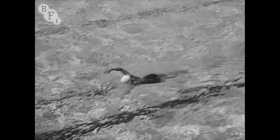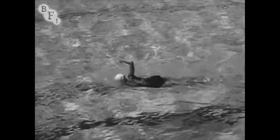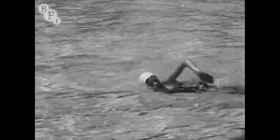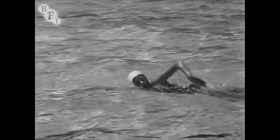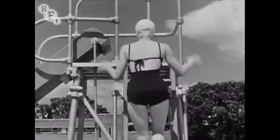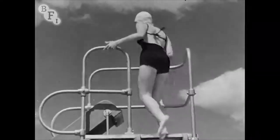Her forward crawl is delightful to watch, with the timing of arms and legs producing an effortless path through the water. Diana takes her swimming seriously but she still likes her fun in the water.